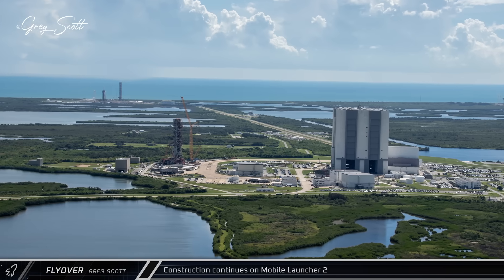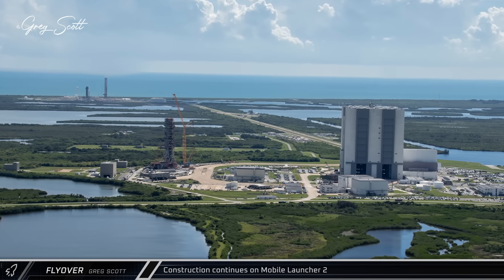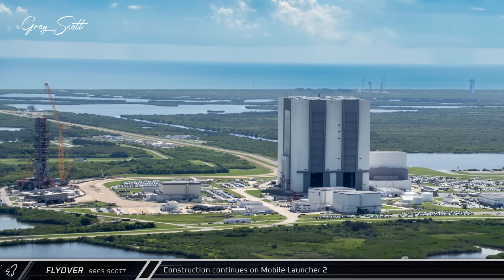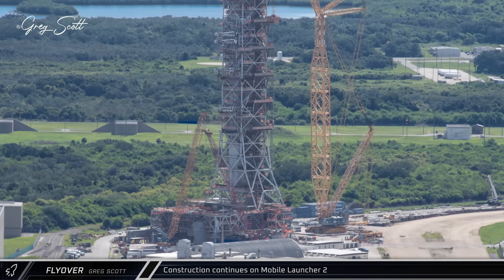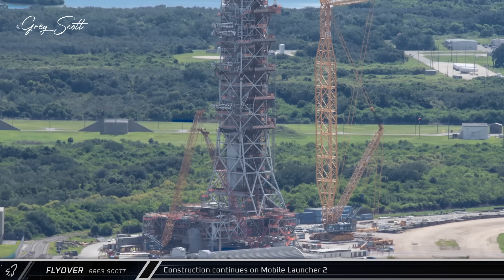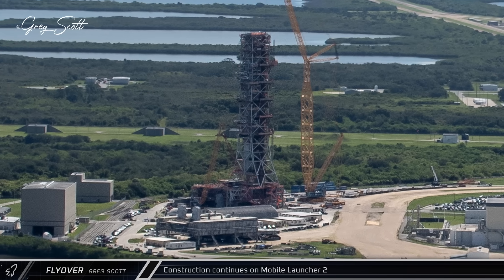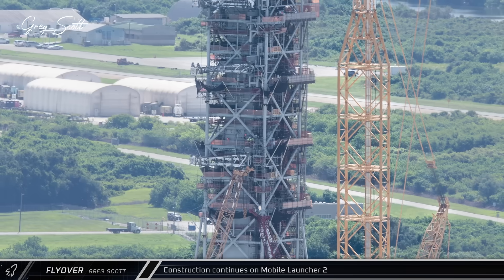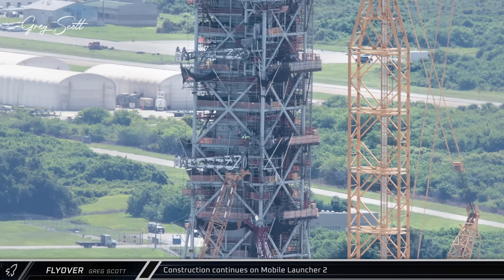This week, Greg Scott once again took to the Florida skies and brought us fresh flyover photos from the Space Coast. Starting off at the park site next to the vehicle assembly building, Bechtel continues to make steady progress on the Mobile Launcher 2 for the Artemis program. In recent weeks, following the ceremonial topping off of the tower, new umbilical swing arms have been installed that will connect the exploration upper stages of future SLS Block 1B and Block 2 rockets to the ground support infrastructure.